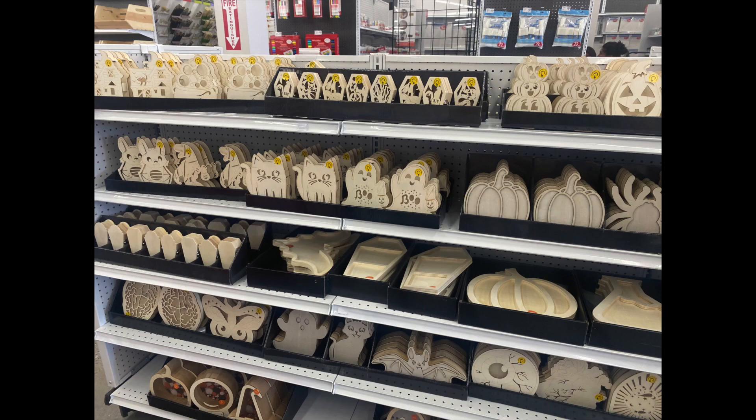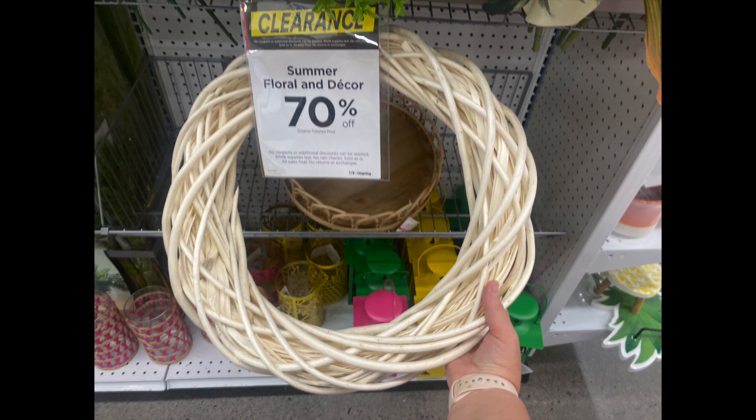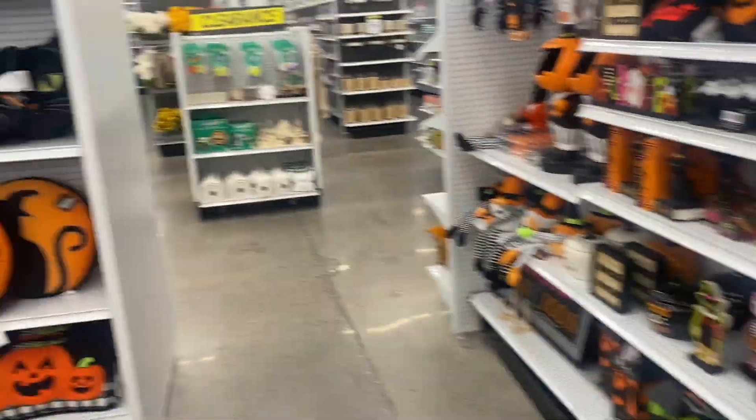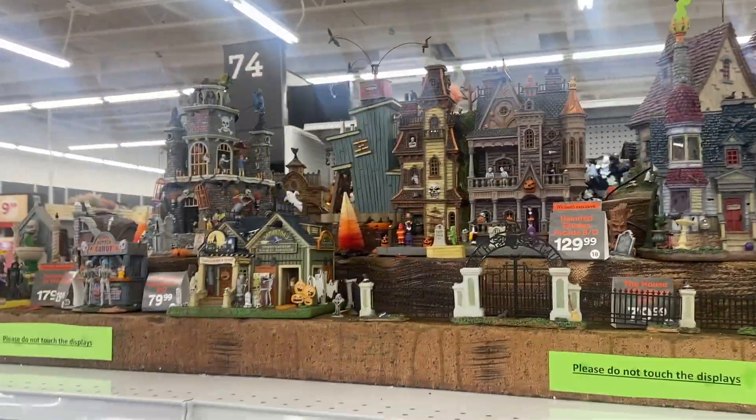So I'm here in the store and honestly the only thing I've really been able to find is Halloween decor. Nothing's on sale and it's all pretty pricey, so I'm only going to pick up that one wreath that's on sale for 70% off. If you're into decorating for Halloween, this is the place to be - there is so much Halloween stuff here.